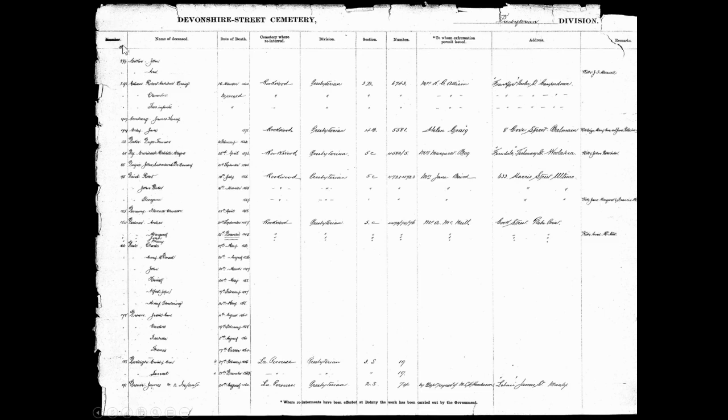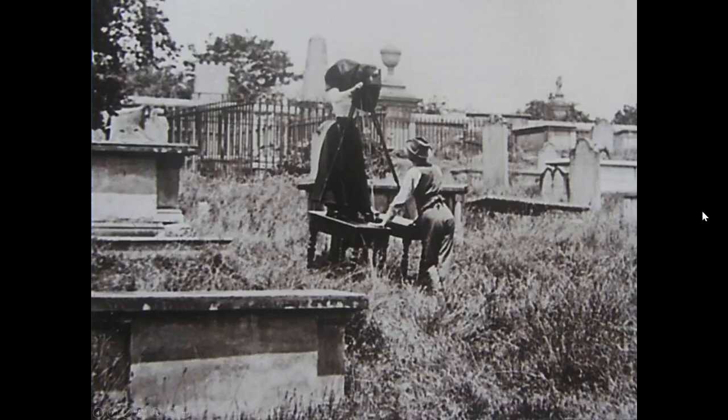You've got your number and your page. On the third-last column it's got the name and address of the person who requested the interment. If no family member requested it and the remains were able to be identified, the remains and possibly the headstone were all taken out to La Perouse. It is only if a family member requested that they actually went to another location. The majority did go out to La Perouse.